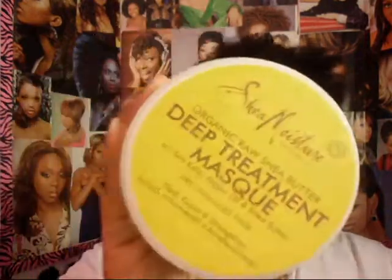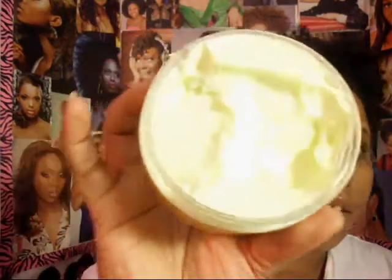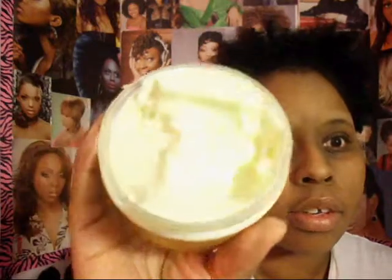I got those, plus I got the deep mask that goes with it. I really like this stuff and it's thick. If you haven't seen it before, I'll show you — it's really thick, more of a butter type. I love this stuff.